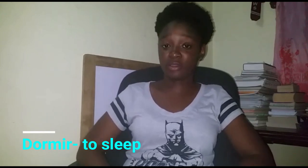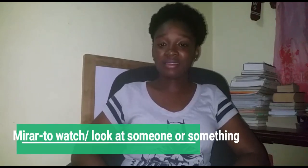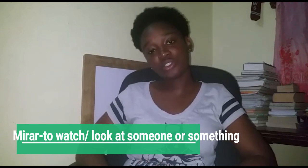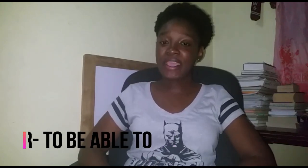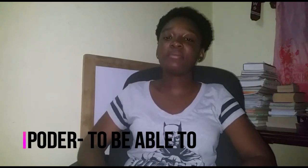Other verbs: Dormir, which means to sleep. Ir, which means to go. Mirar, which means to watch or look at something. Vivir, which means to live. Llamar, which means to call. Poder, which means to be able to. Morir, which means to die.